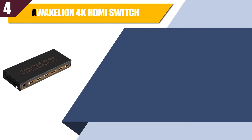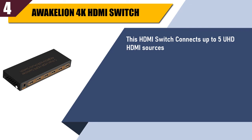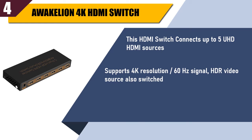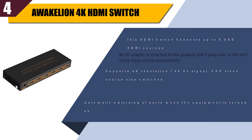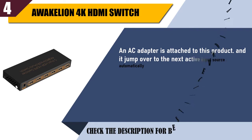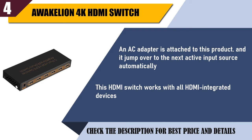Best of 4: Wackelion 4K HDMI Switch. This HDMI switch connects up to 5 UHD HDMI sources. Supports 4K resolution, 60Hz signal, and HDR video source also switched. Automatic switching of ports when the equipment is turned on. An AC adapter is attached to this product, and it jumps over to the next active input source automatically. This HDMI switch works with all HDMI integrated devices.